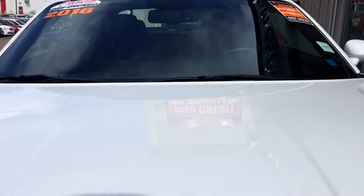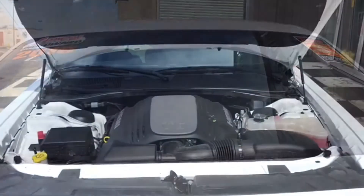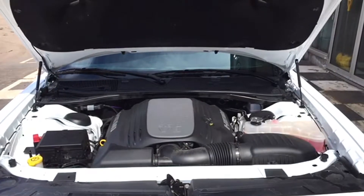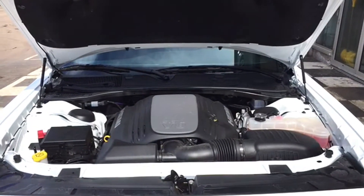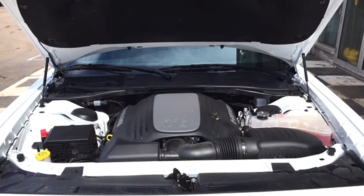We told you this Challenger was a mean machine — a roadster with looks that kill and a powertrain that performs like no other. The Challenger RT is a rear-wheel drive coupe that cruises. Thanks to its 5.7-liter Hemi V8, the Challenger RT hits 375 horsepower without breaking a sweat and can even tow up to a thousand pounds.